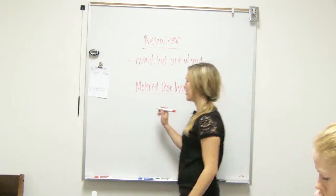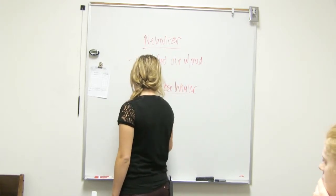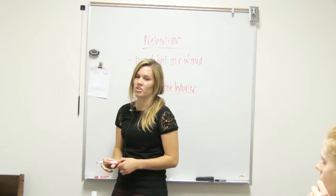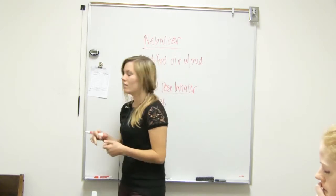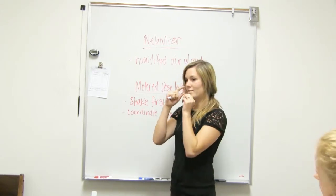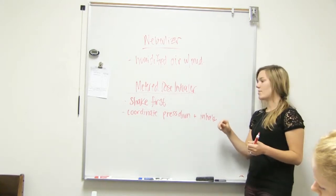So you need to shake it first. If it's brand new, you prime it — do one puff out in the air first, just a new one. For the actual action, you shake it first and then you want to coordinate pressing down and inhaling at the same time. There are disc inhalers and little mini ones, but basically: press down and inhale — inspiration — at the same time.